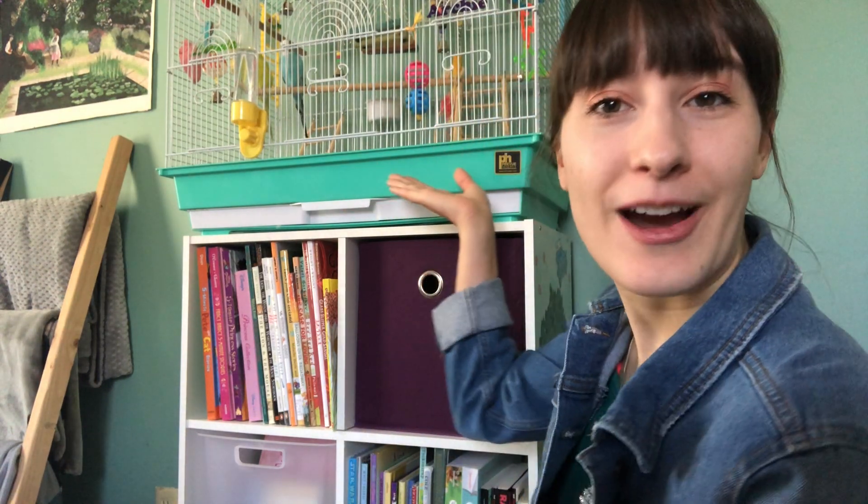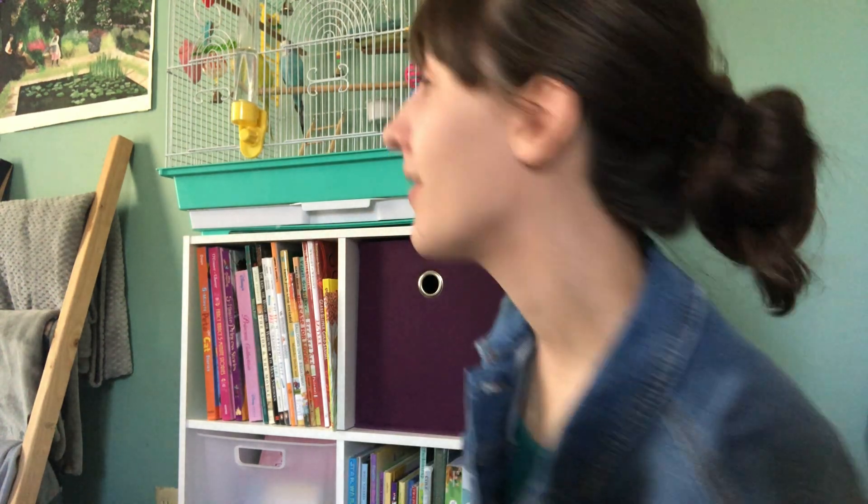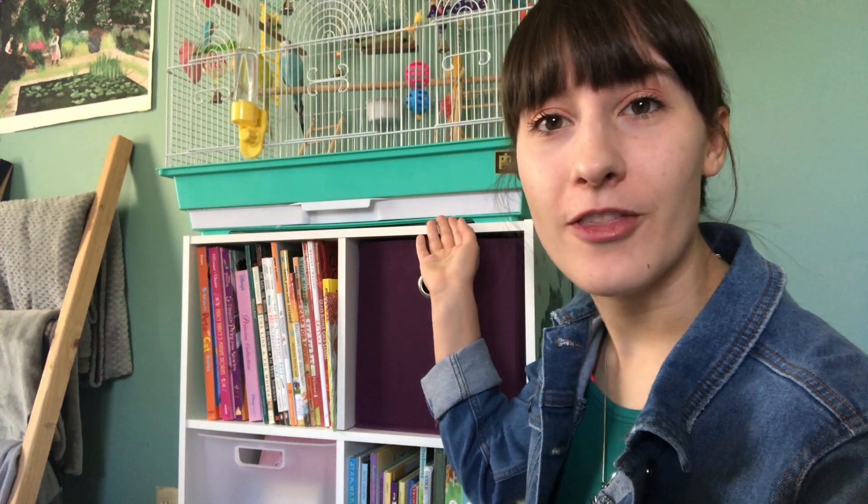Today I've brought two special pets with me. These are my birds — they're parakeets. Their names are Archie and Lucy. This is their home that I have built for them in my room.